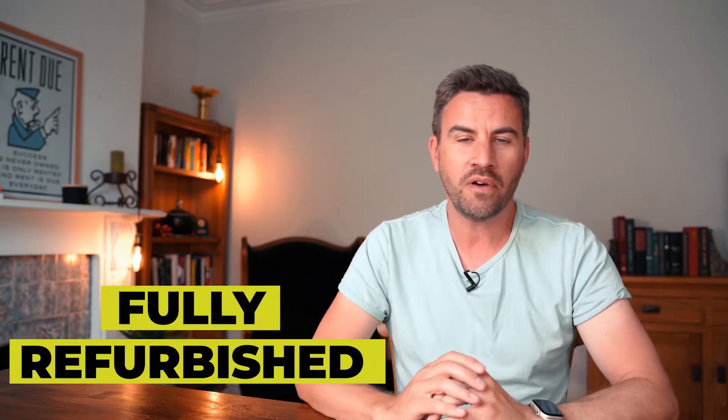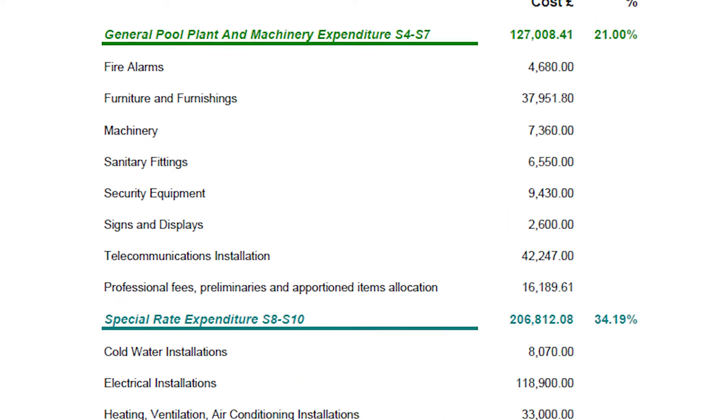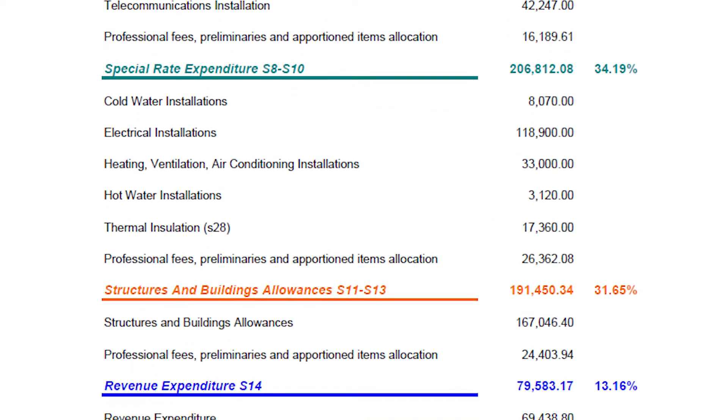As I mentioned earlier, this property had been fully refurbished — they'd spent over £500,000 on it. I was able to see the accounts and the figures of how much they'd spent on what. This all came out as part of the capital allowances I was looking at during due diligence, and I could see they'd invested a lot of money into the property on top of what they bought it for, with everything done in the last two to three years.